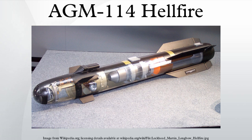Most variants are laser-guided, with the AGM-114L Longbow Hellfire being radar-guided. Laser guidance can be provided either from the launcher, such as the nose-mounted optoelectronics of the AH-64 Apache attack helicopter, other airborne target designators, or from ground-based observers — the latter two options allowing the launcher to break line of sight with the target and seek cover.